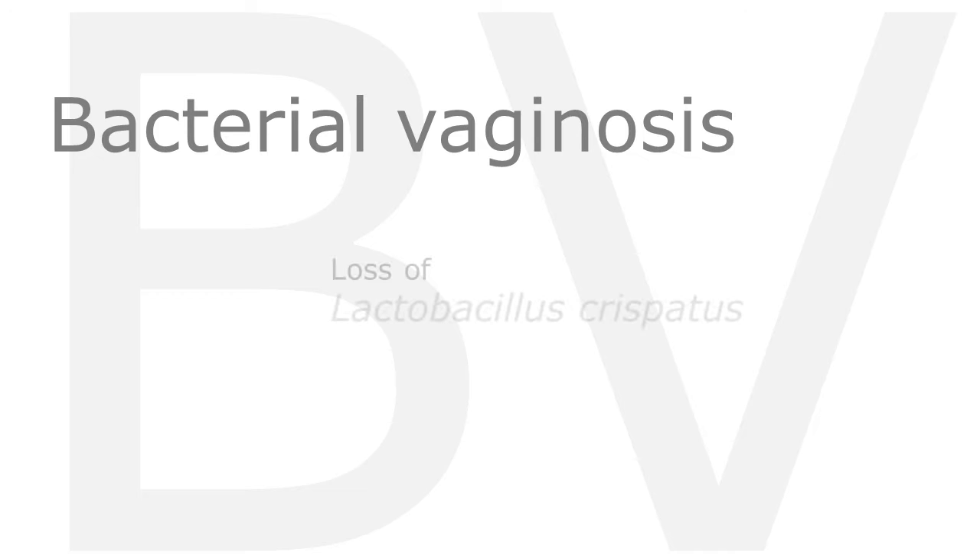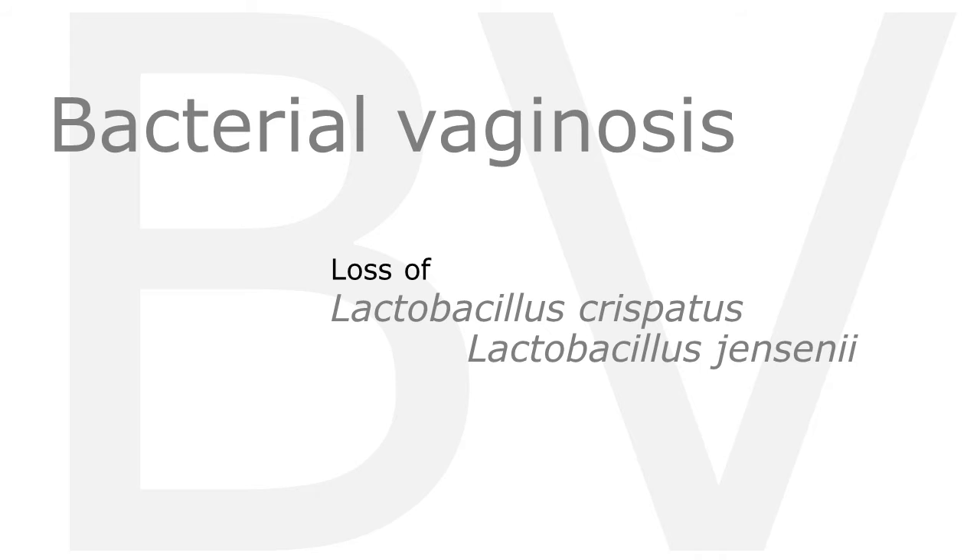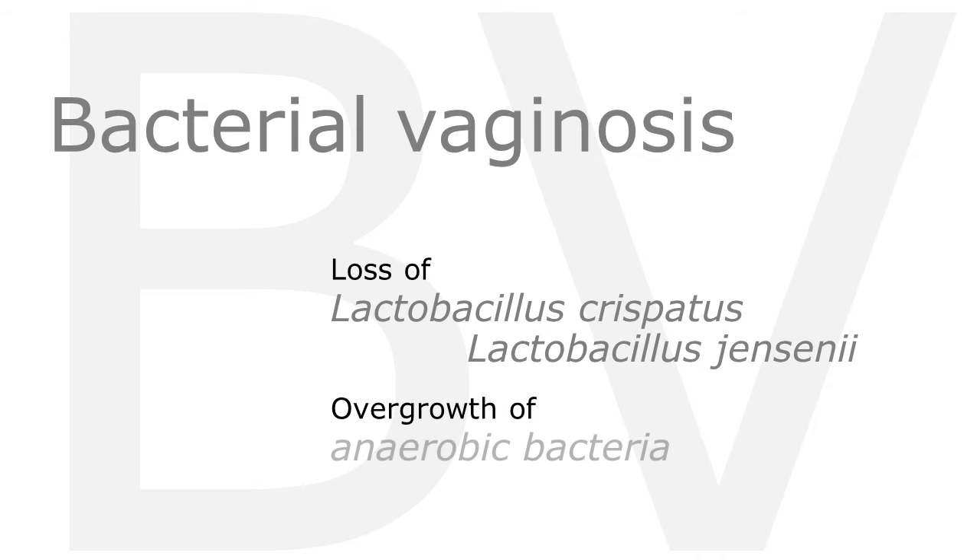Bacterial vaginosis, or BV, is a clinical syndrome characterized by an imbalance of vaginal flora. It is associated with a loss of certain Lactobacillus species — typically Lactobacillus crispatus or jensenii — with a concomitant overgrowth of anaerobic bacteria. It is the most common cause of abnormal vaginal discharge or malodor among women who present for care.